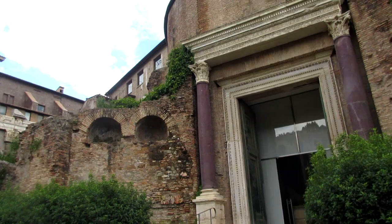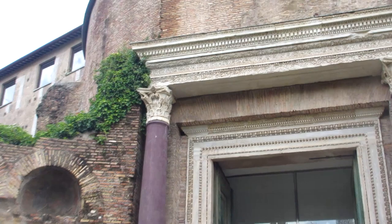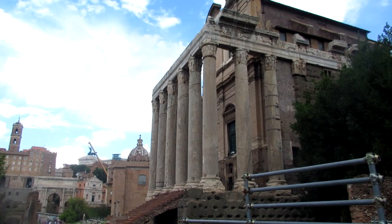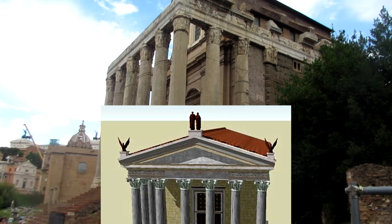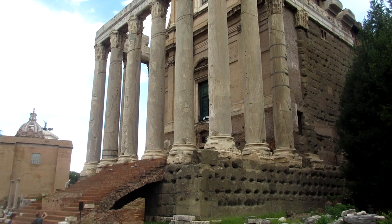That purple marble you see on the pillars is a very rare type of marble. If I remember correctly it's only found in one or two places in Italy, and the quarry where it was found has since dried up. They also have some really old bronze doors. Moving on to another temple — again the columns are what's left of the Roman temple as well as some stairs, but what's behind it is a newer church construction. It's a common theme.